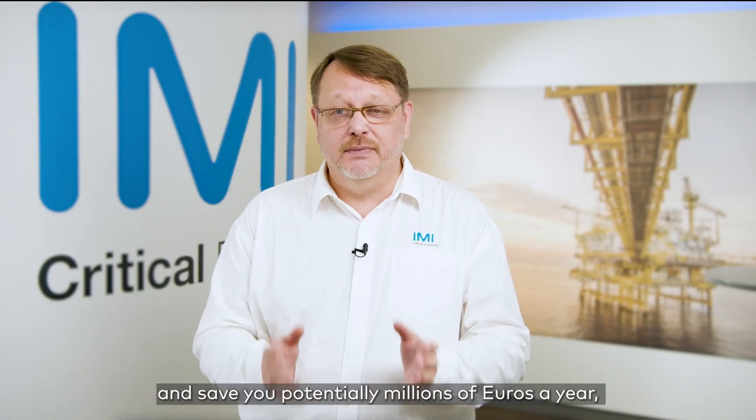To find out how MMT can solve your plant's problems and save you potentially millions of Euros a year, get in touch with our team now.